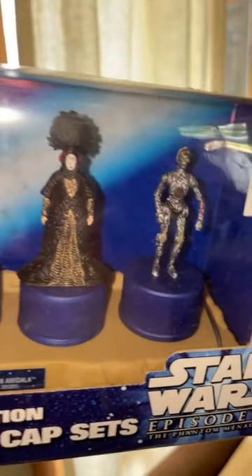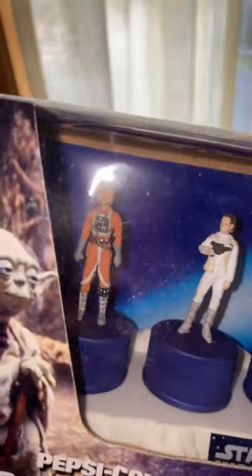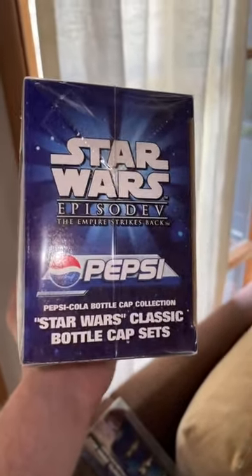These were bottle caps that you could put on your Pepsi bottles, and they had Star Wars characters. This is an Episode 1 theme, and this is the Episode 5, Empire Strikes Back. I just think they're so neat — I always liked these big chain companies having collabs with Star Wars.